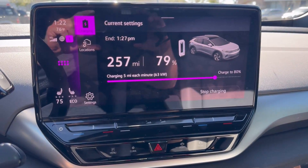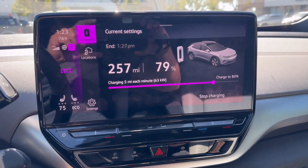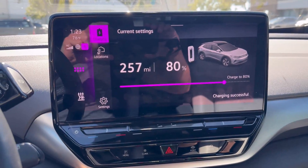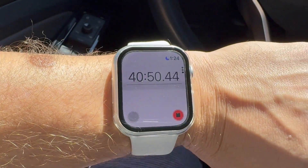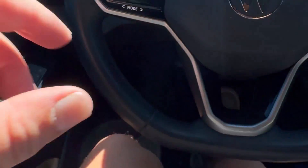We're currently at 36 minutes and 50 seconds into our total time duration, at 77% state of charge. Last check-in before we end our session: I'm at 79% and our speed is 63 kilowatts. We just hit 80% - ending speed was 63 kilowatts. Let's go outside, unplug, and check the time. 40 minutes and 50 seconds as our total session duration.